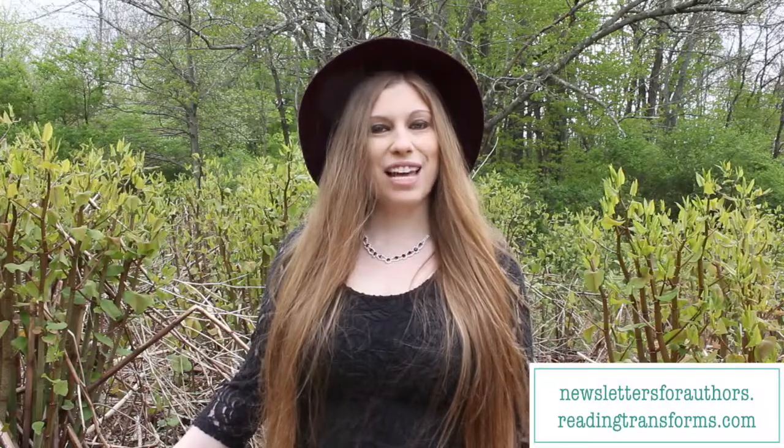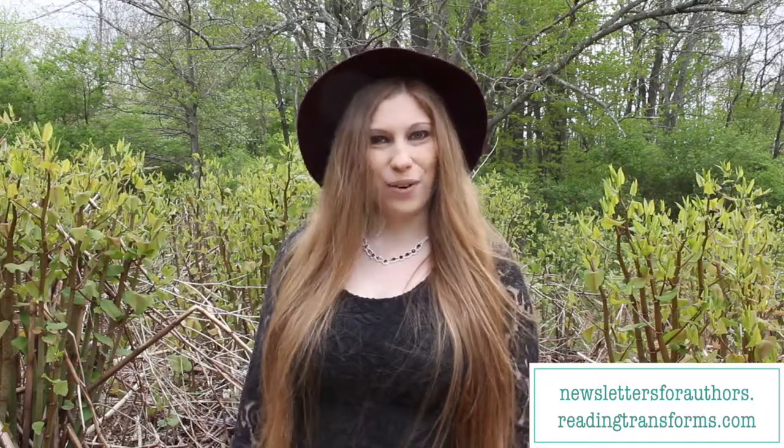Thanks so much for joining me. If you've got questions about your newsletter, drop them in the comments below because I want to create more content for you. I hope to see you in my Newsletters for Authors Master Course coming up right away — check for dates at newslettersforauthors.readingtransforms.com.